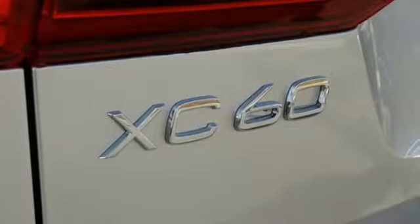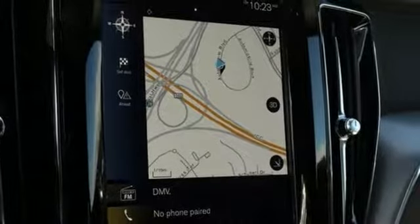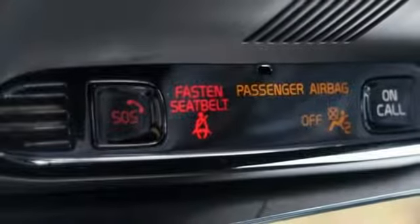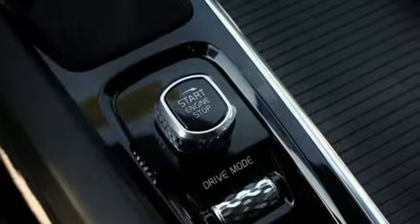Intercooled turbo inline four-cylinder engine, gas pressurized shocks, streaming audio, Wi-Fi hotspot, dual zone climate control, configurable instrument gauges, external memory control, remote engine start smart device, front heated bucket seats, auto dimming rear view mirror, and power heated mirrors.